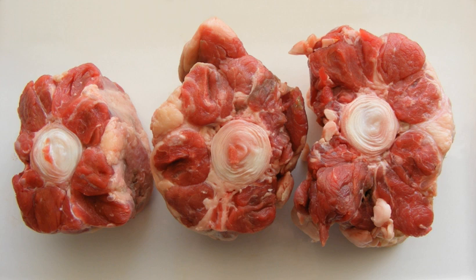In Korean cuisine, a soup made with oxtail is called kori gomtang. It is a thick soup seasoned with salt and eaten with a bowl of rice. It can also be used as a stock for making tteokguk.